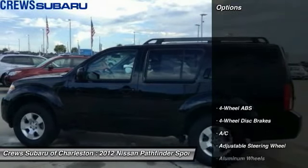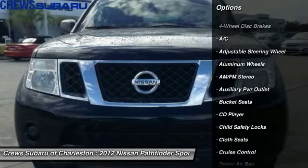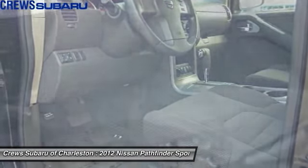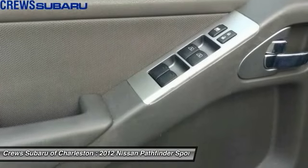Here are some of this vehicle's great options: third row seat, keyless entry, driver airbag, adjustable steering wheel, driver lumbar, cruise control, four-wheel disc brakes, aluminum wheels, four-wheel ABS, and rear defrost.